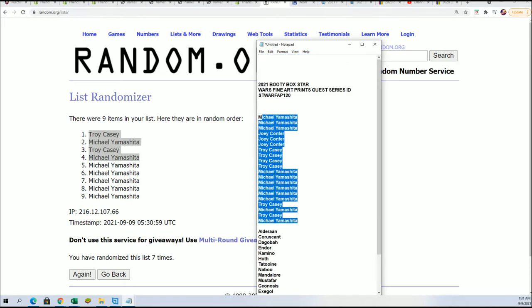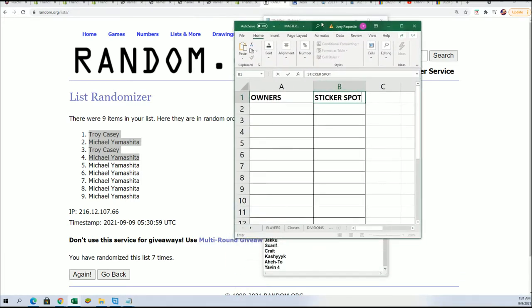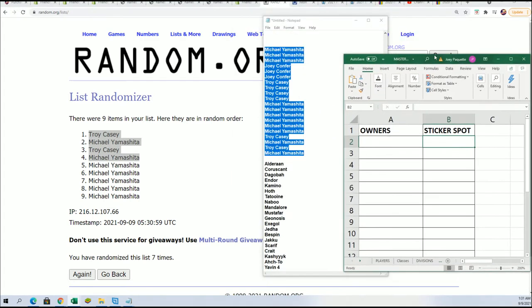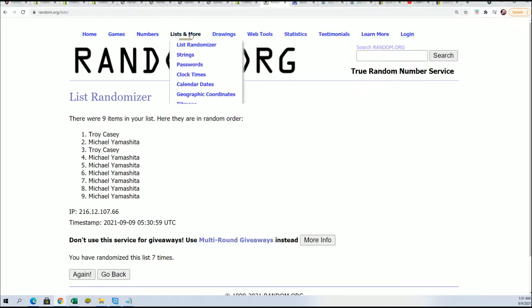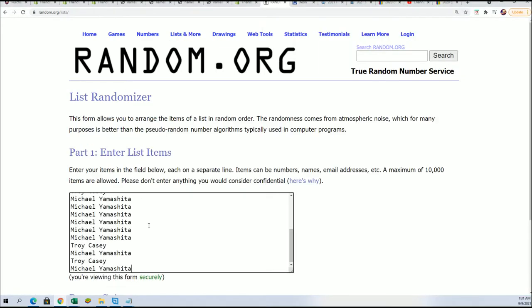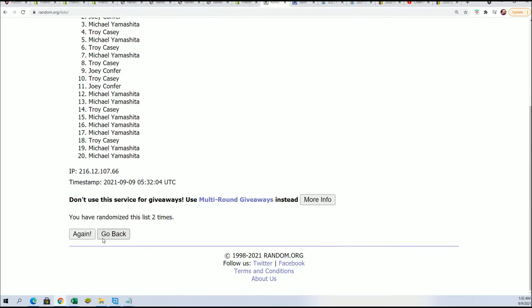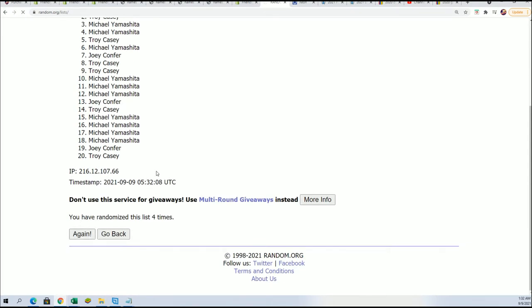Now it's time to start up the random where we see who is getting which Star Wars sticker spot. There's a sticker inside this box that matches one of the names, and we're going to determine the names randomly right now. Seven times through for the sticker spots, and we'll stack the lists up side by side — that's how you get your sticker name. Here's lucky number seven.